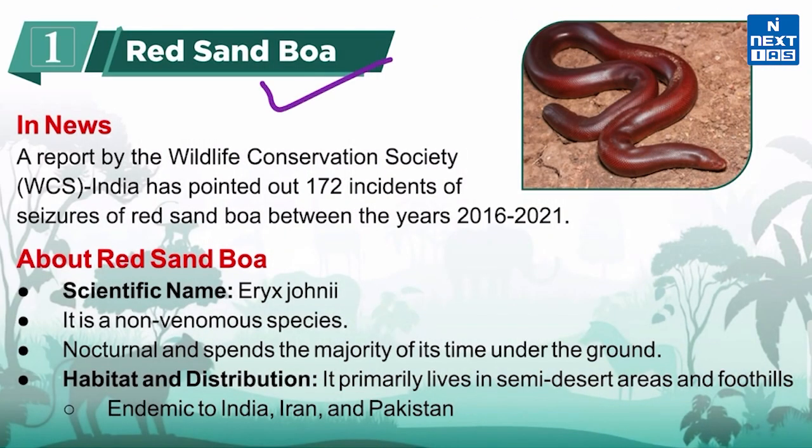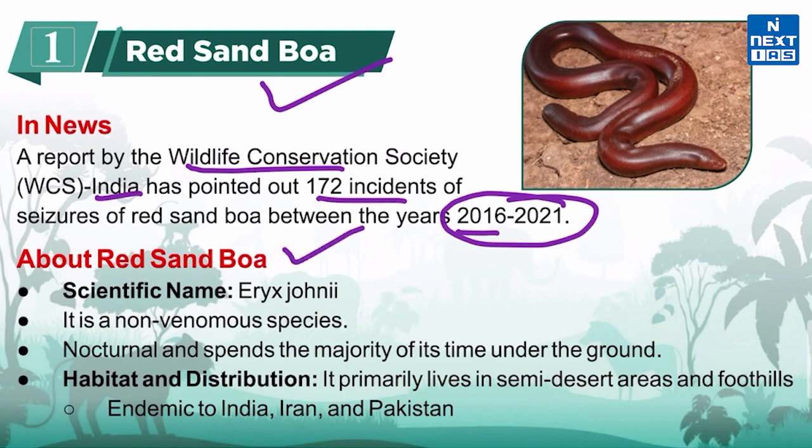Let's start with Red Sand Boa. According to the recent report of Wildlife Conservation Society India, 172 incidents of seizures of Red Sand Boa were reported between the years 2016 to 2021. Its scientific name is Eryx johnii. It is a non-venomous species, which means it is not poisonous.